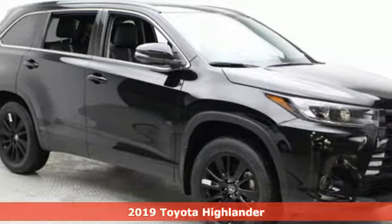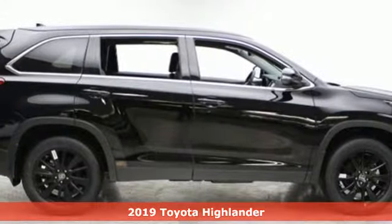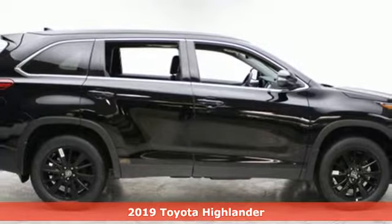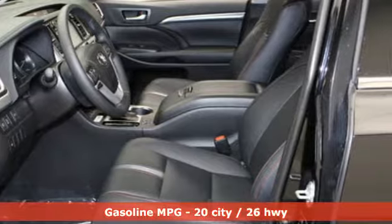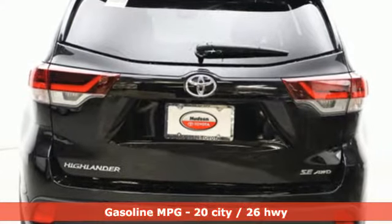It's a new 2019 Toyota Highlander. Life is hectic enough — make the journey smoother in this Highlander. It was built for families and made for fun. It comes with the features you need, and better yet, want.